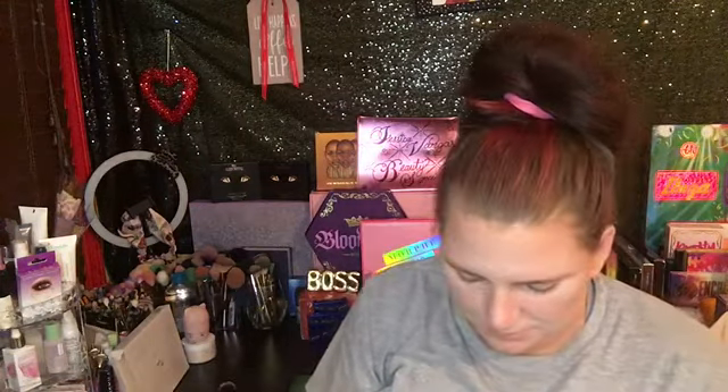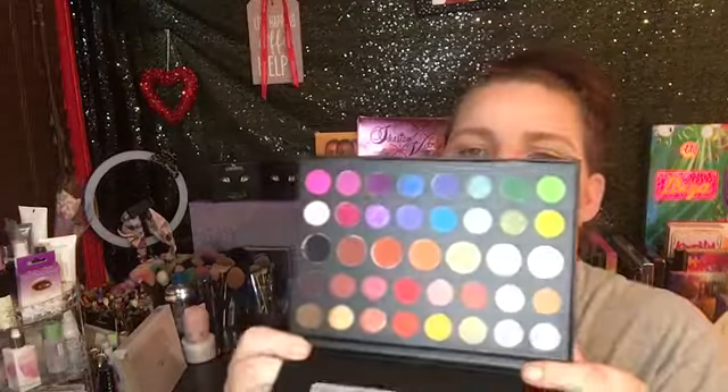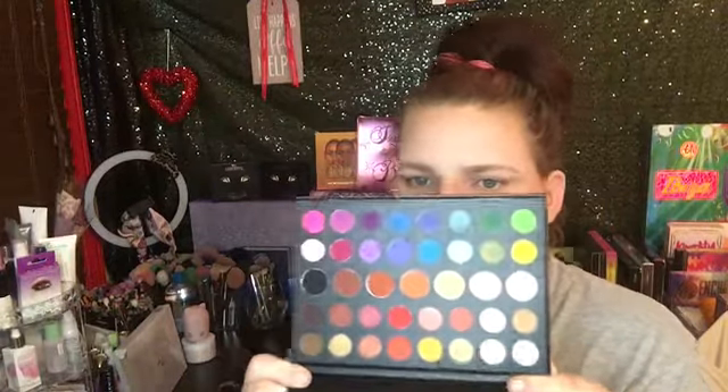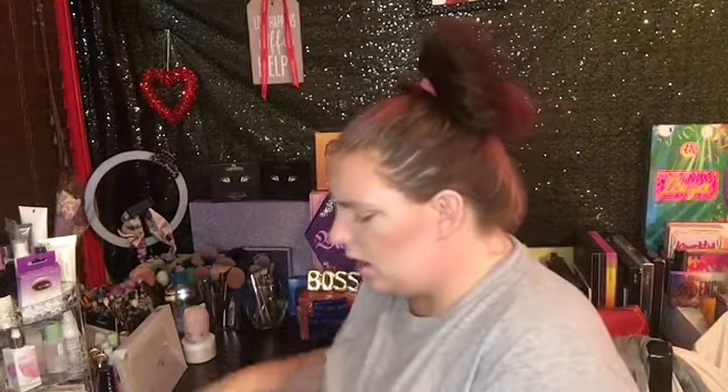This is what she looks like - this is the case. I try to keep all of my palettes in their cases for the most part. Here are the names of the shades, and here are the beautiful shades. You can literally do anything and everything with this palette. If you're just starting off with makeup, this will be a good starter palette as well, because the Morphe formula is great.